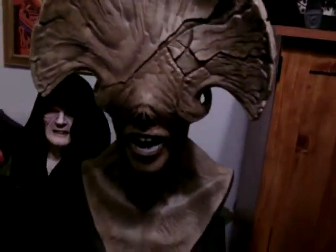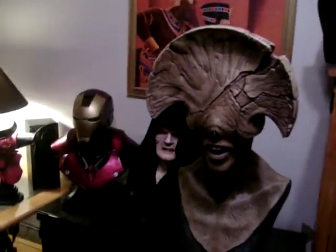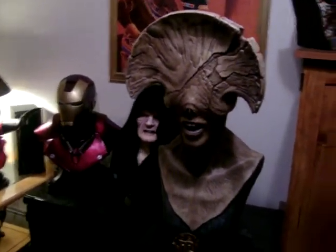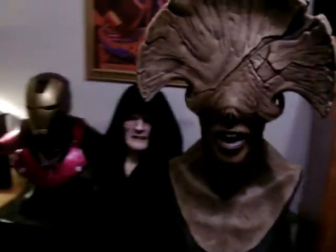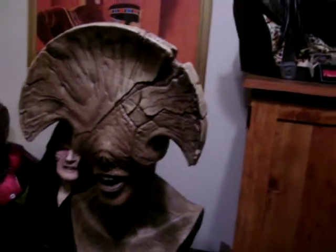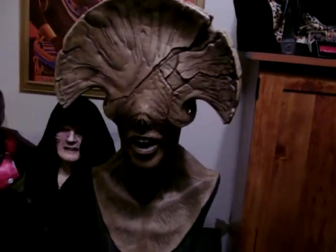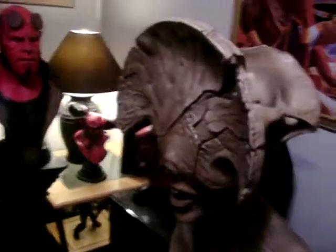That's about it for right now. Thanks for watching. Soon I'll have a video up of the Grievous one-to-one scale bust and a few other items coming soon. That's about it — peace out.